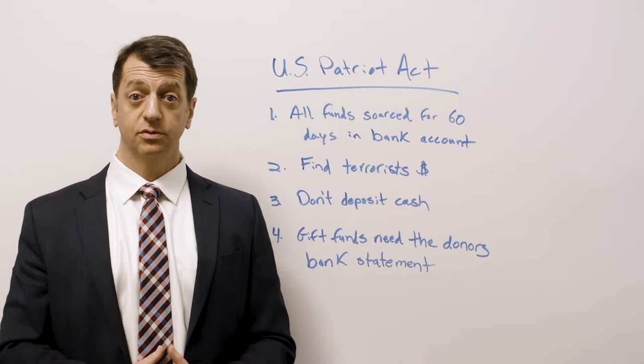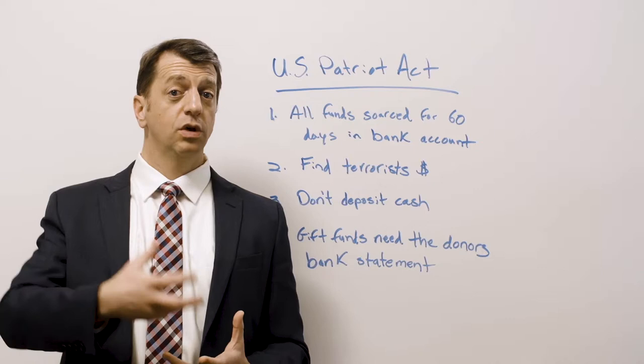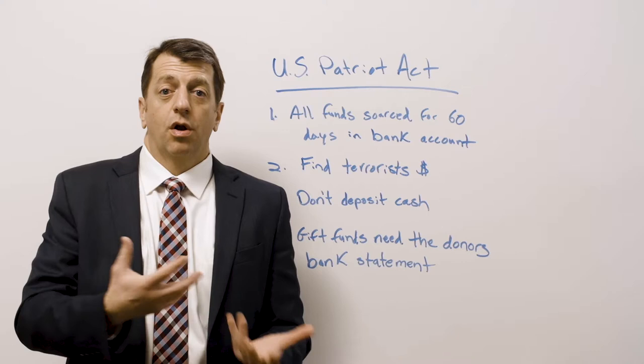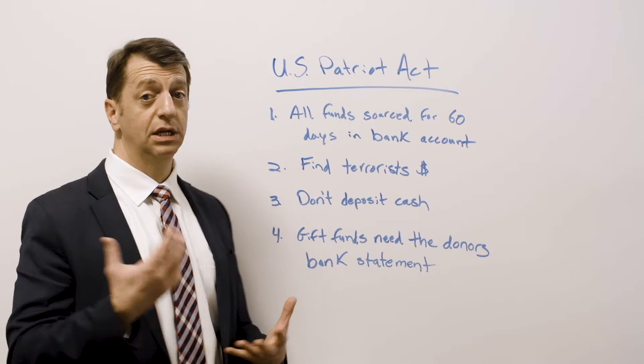So a couple of things not to do. Don't deposit cash. It makes for a nightmare because when the cash goes in, it's like pouring water into a glass that already has water in it — you can't separate it back out. We can't tell which money is which, so an underwriter's solution is to just back out an equivalent amount of money that was deposited, because they can't determine which money you actually spent.